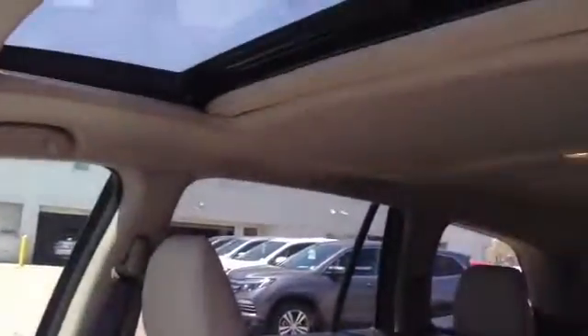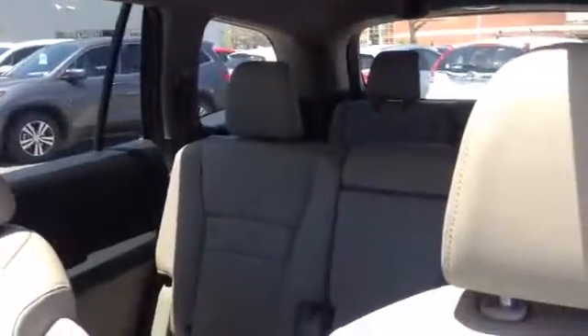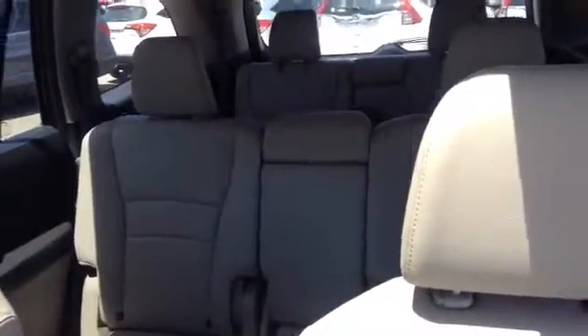Up top, you've got a sunroof and a sunshade, so beautiful Colorado. This particular vehicle has leather and 10-way power seats, including lower lumbar support.